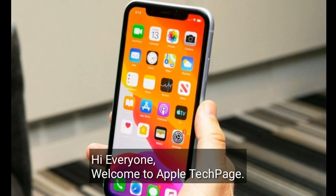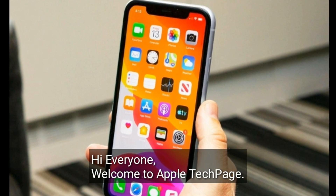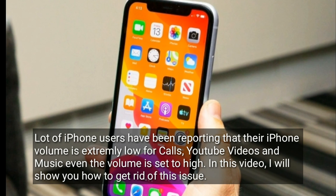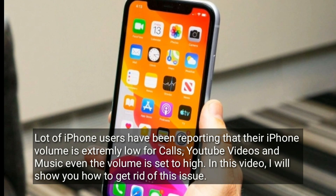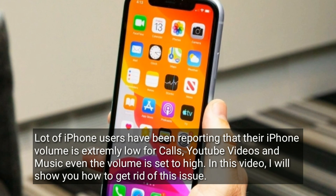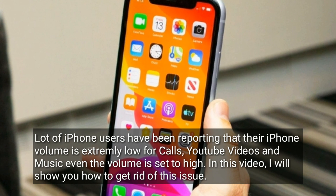Hi everyone, welcome to Apple Tech page. A lot of iPhone users have been reporting that their iPhone volume is extremely low for calls, YouTube videos and music, even when the volume is set to high. In this video, I will show you how to get rid of this issue.